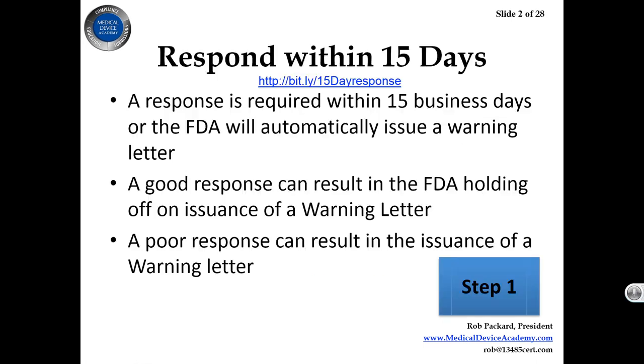Step one: you must respond within 15 days. That is 15 business days, not calendar days. So if you're unsure and you have a holiday weekend in there, make sure you clarify exactly what that 15 days is. But do not cut it close. Do not try to FedEx at seven o'clock at night the night before it's due.